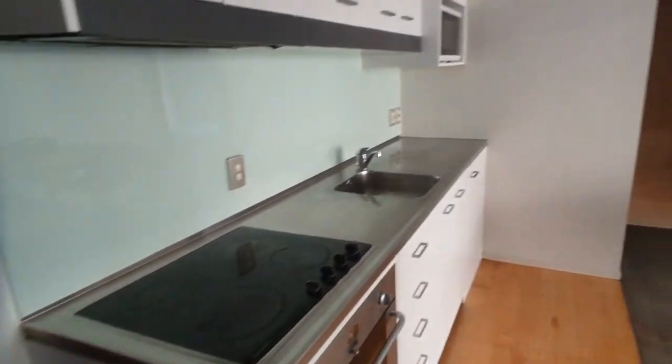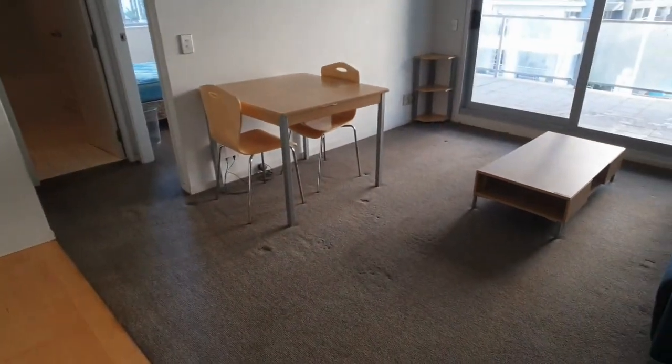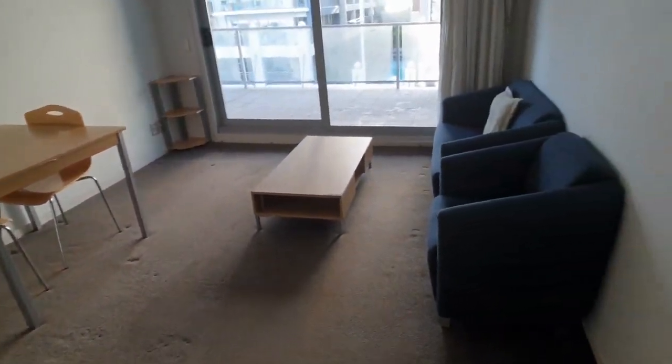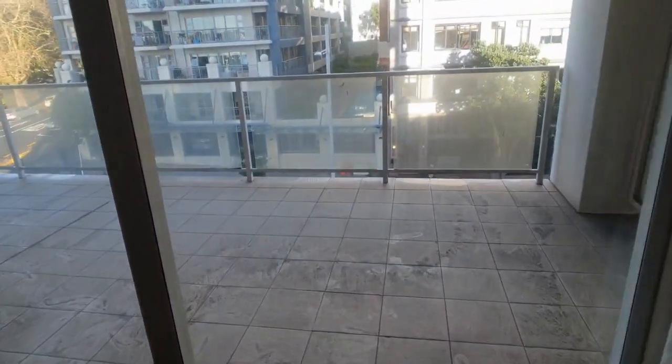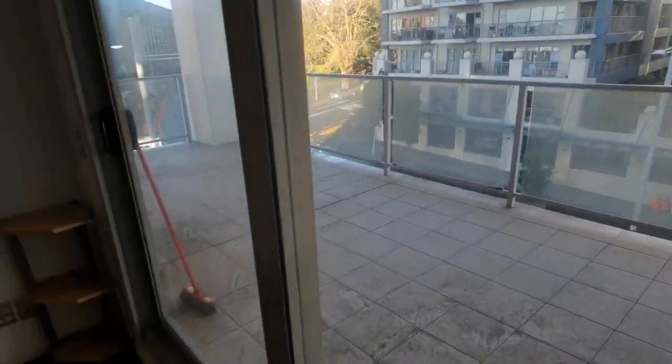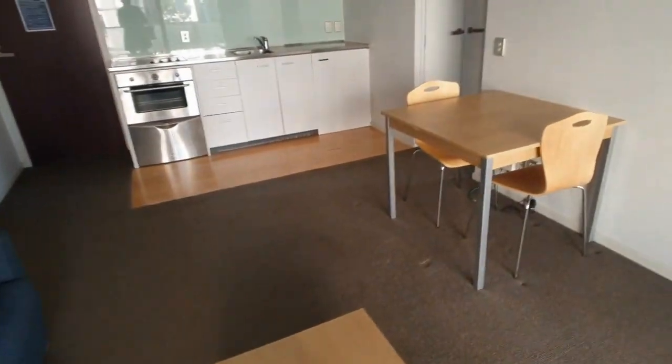Hello and welcome to the walkthrough tour of 3G 100 Anzac Avenue. This is a one-bedroom apartment with a large balcony out onto Anzac Ave. There's a pool and gym in the complex. The furnishings you see stay, so the lounge and dining suite.